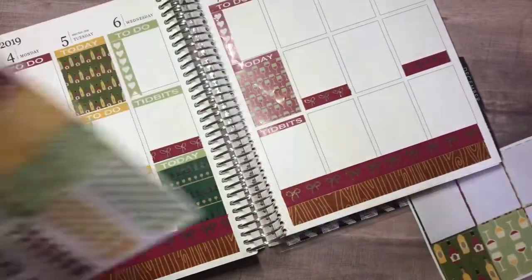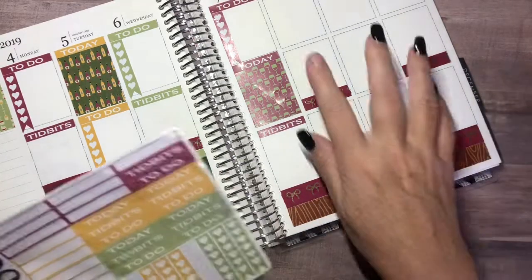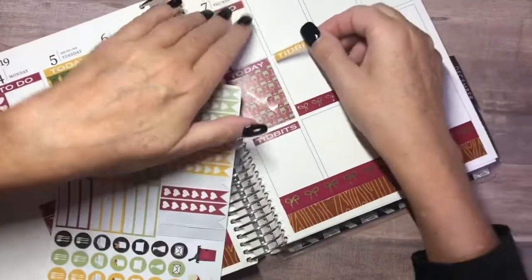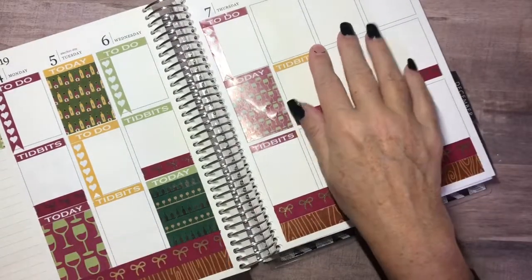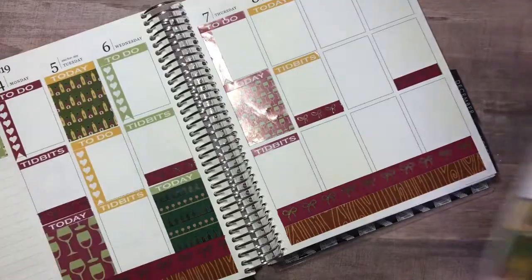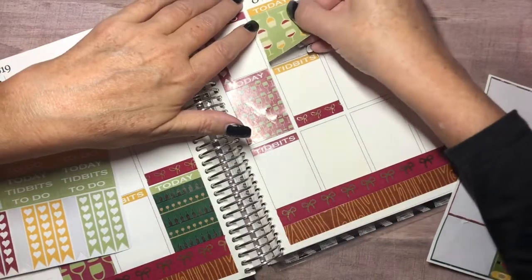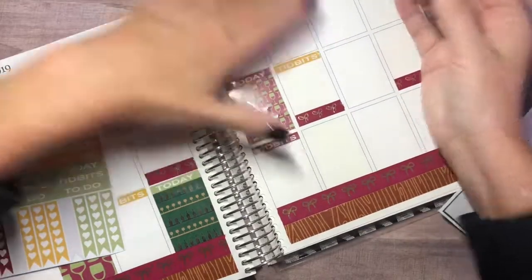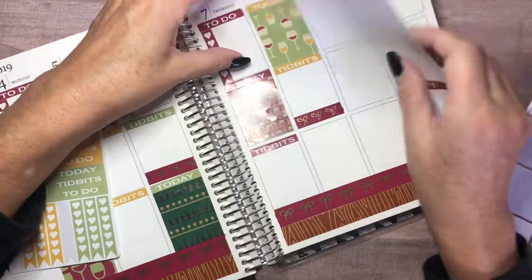Too much emphasis on Christmas and not enough on time with family, in my opinion. Next I'm going to do the yellow and tidbits right there. These are separating really badly — the backing of the sticker paper is peeling, which is a pain, but it'll be okay. I'm going to go with today and a full box. Let's do this one — I really like this one. I was afraid putting it down might be too much, but it's already separated so I can't really move it.